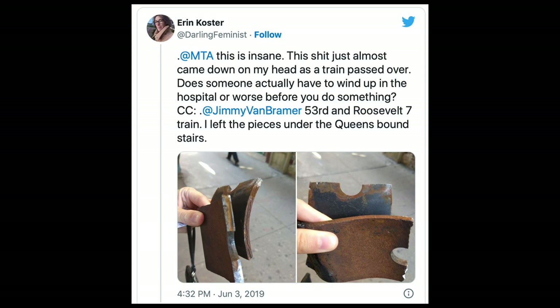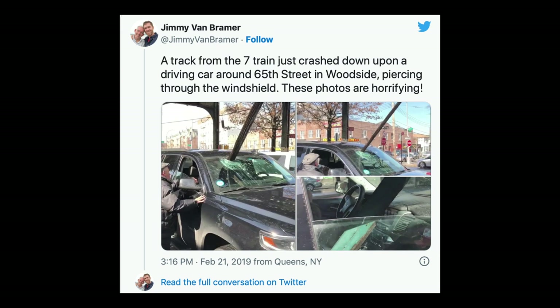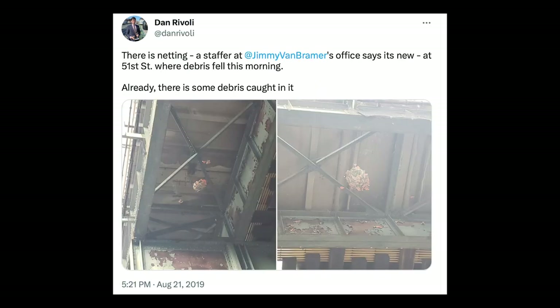Luckily, nobody was ever hit, though some cars were seriously damaged. A few pieces came very close, including a large piece that dramatically pierced through someone's windshield while he was driving. Luckily, he was uninjured. Netting was put up along the line to catch the debris, and structural repairs were added to the repainting project. Again, the stations were untouched.